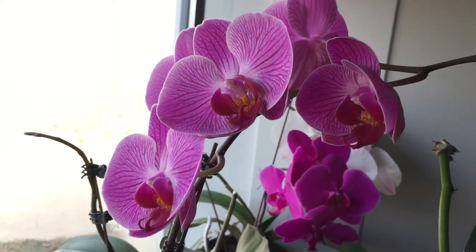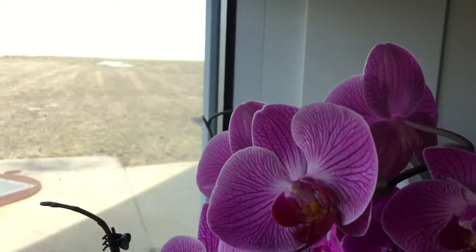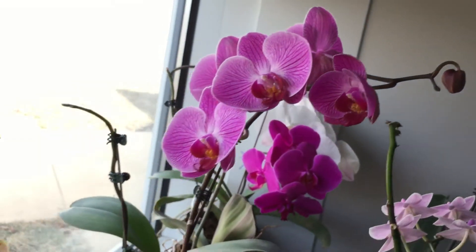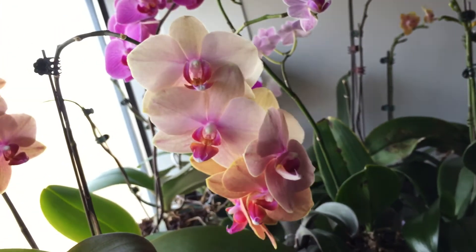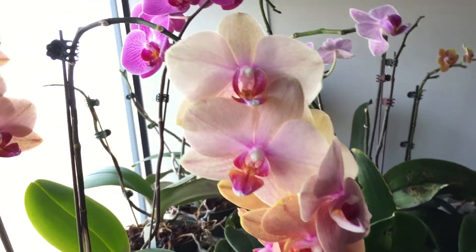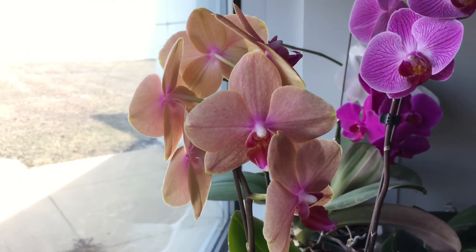It's a cross of some kind — it's Hausermann's Candy by Magenta Star. This right here is some reject plant that I got; these are the old blooms on it. And then these are the new blooms on it that opened up, I want to say, a month ago.